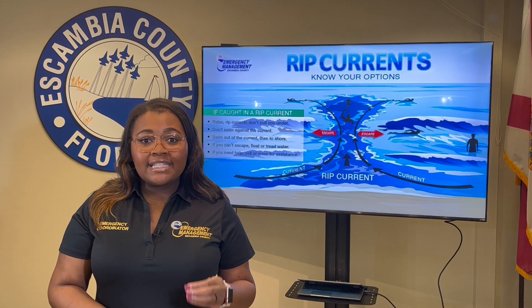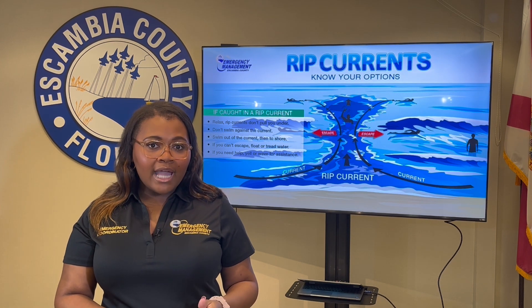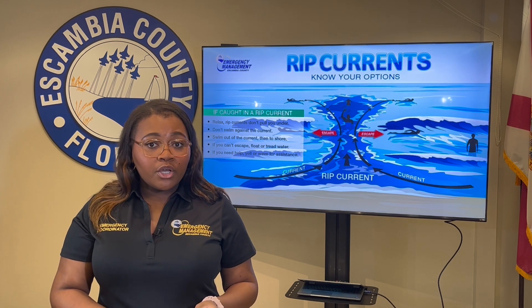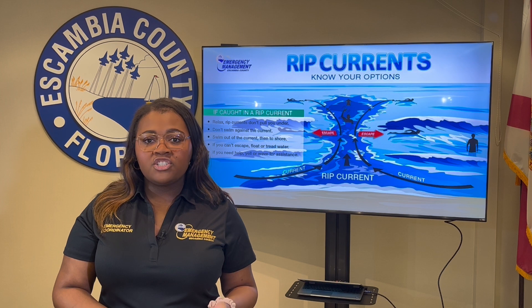A rip current is a narrow channel of water flowing away from the beach. They typically extend from near the shoreline out through the breaker zone where breaking waves form. They also commonly form around breaks in sandbars and near inlets, jetties, and piers.